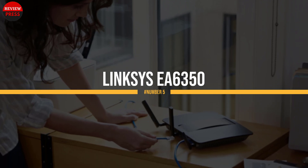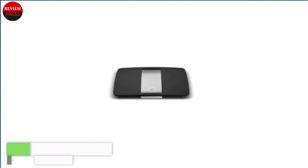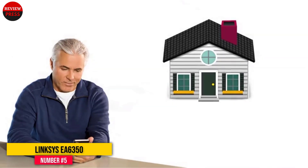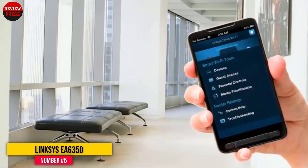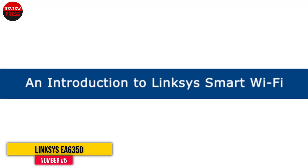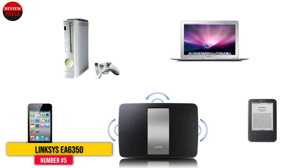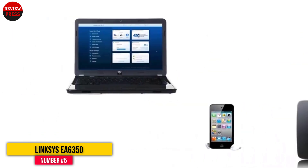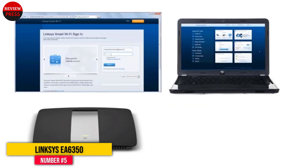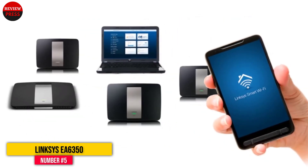Number 5: Linksys EA6350. This dual-band router from Linksys has been around for a while now. It might not have modern wireless technology, but it's still got powerful hardware for most homes and small offices. It has a single-core 800MHz processor, 128MB of RAM, and 128MB of flash memory. These are pretty decent specs for a wireless router, and when running DD-WRT on this router, the performance is blazingly fast and reliable.